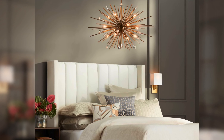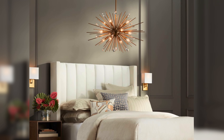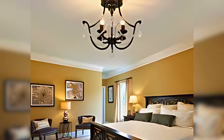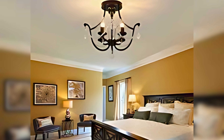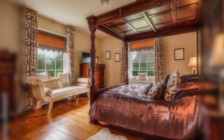Light up your life: a beautiful chandelier is a classic Victorian touch. The sparkling crystals and cascading light add a touch of glamour and romance. If a grand chandelier feels overwhelming, consider a smaller pendant light or a pair of elegant sconces on either side of the bed.